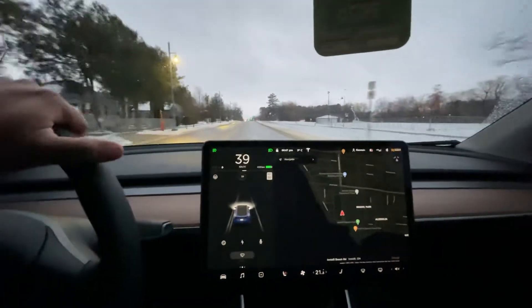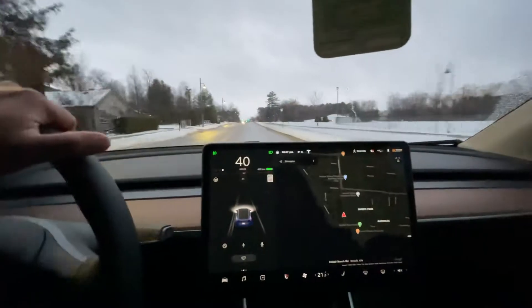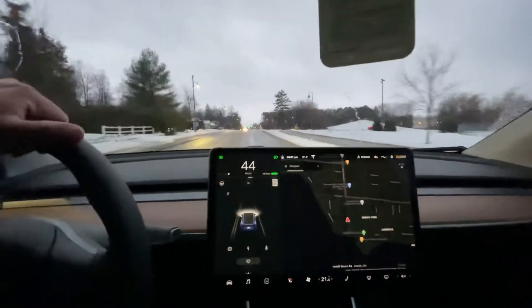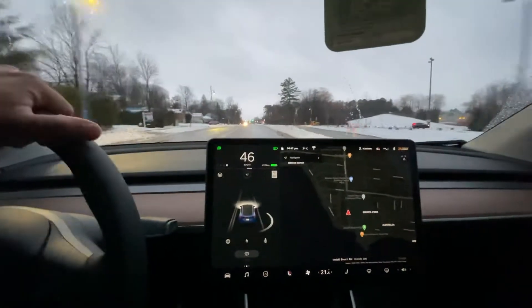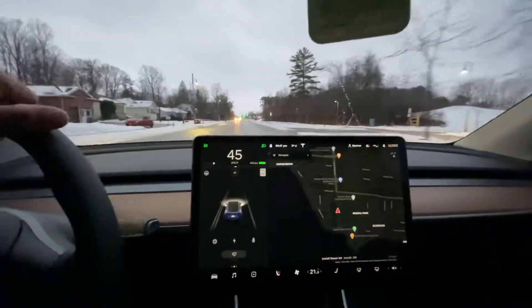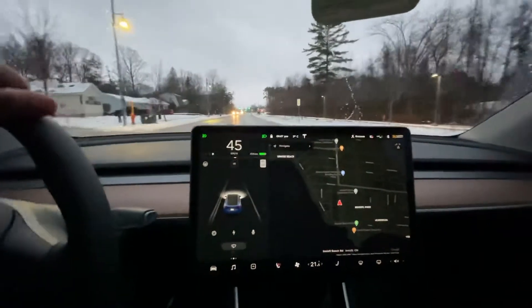I just wanted to do a quick video on the full self-driving feature where it stops for traffic lights or continues through for traffic lights. Bear with me, I know the camera is a little bit low and it's a little bit dark out, but hopefully you can see everything on the screen still.